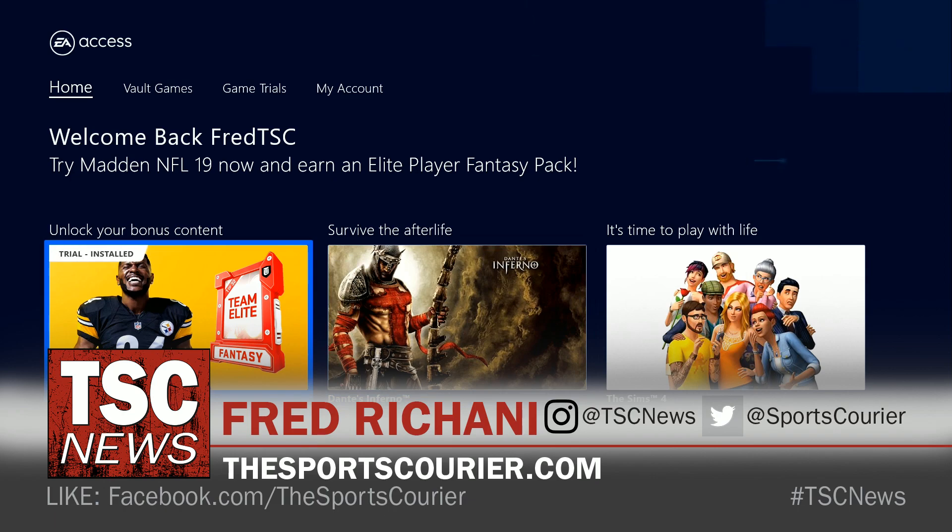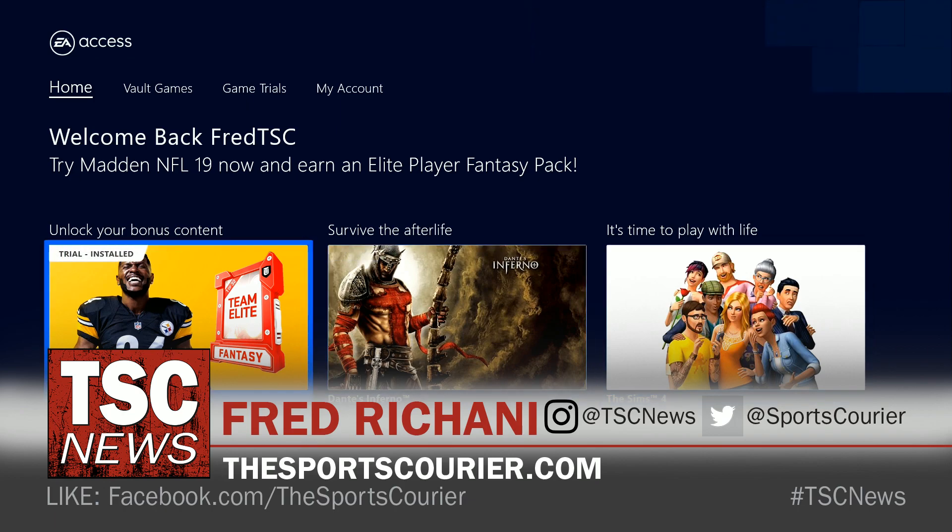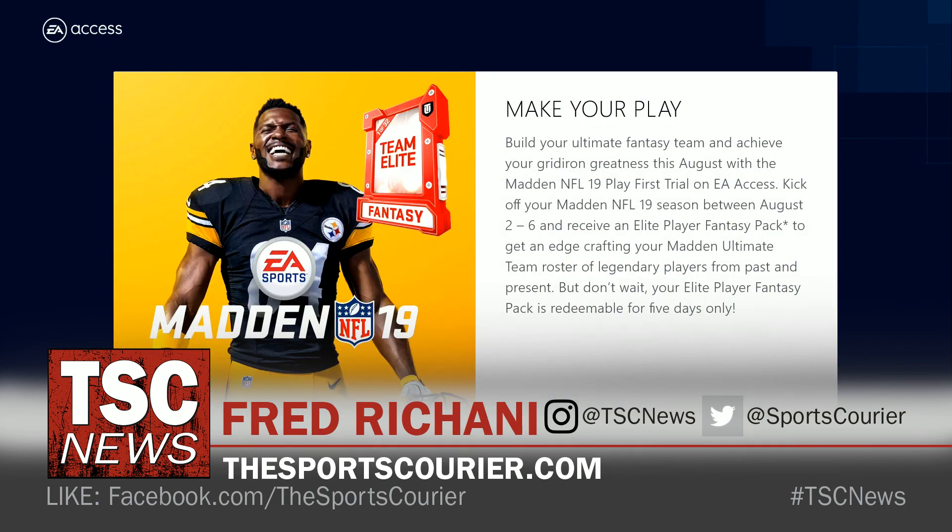If you have an Xbox One and you're subscribed to EA Access for, I believe, $5 a month or $30 for a year, you have access to games like Dante's Inferno, The Sims 4, a number of 10-hour game trials that you could try before you buy. The latest addition to the EA Access library as far as trials go is Madden 19, featuring cover star of the Pittsburgh Steelers, Antonio Brown.